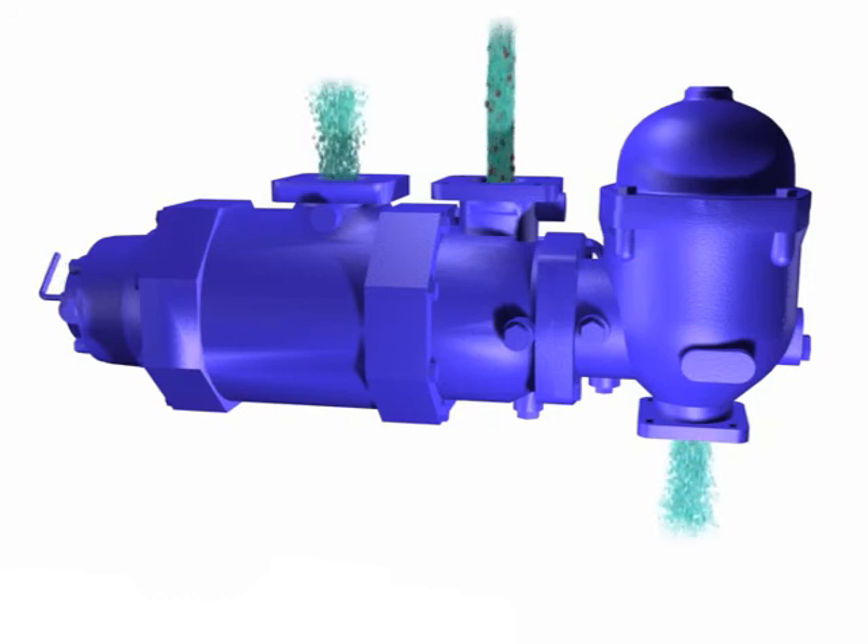The Alfa Laval Eliminator is the answer for reduction of downtime, eliminating disposal of filter elements, maximising cost efficiencies, and consistently high levels of operating performance and streamlining engine processes. The Alfa Laval Eliminator: another solution from Alfa Laval, designed to optimise your performance time and time again.